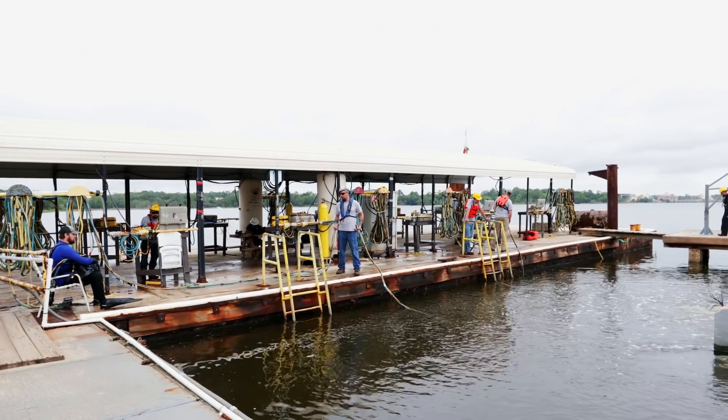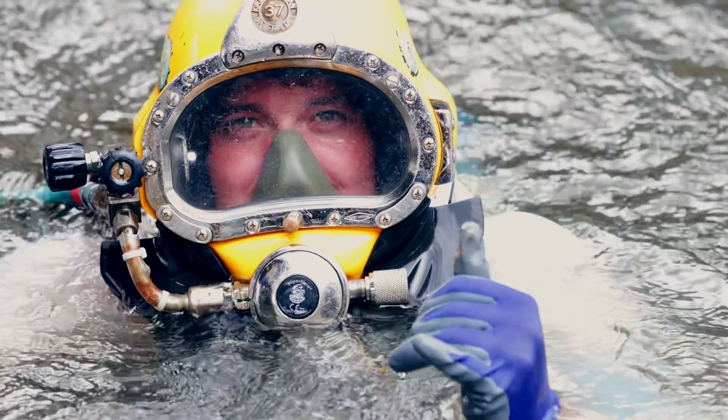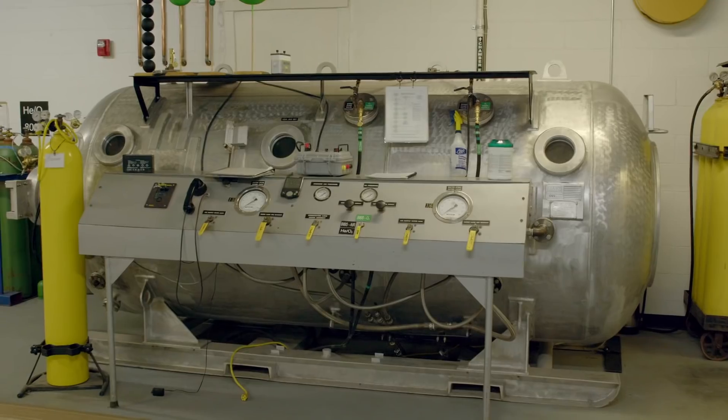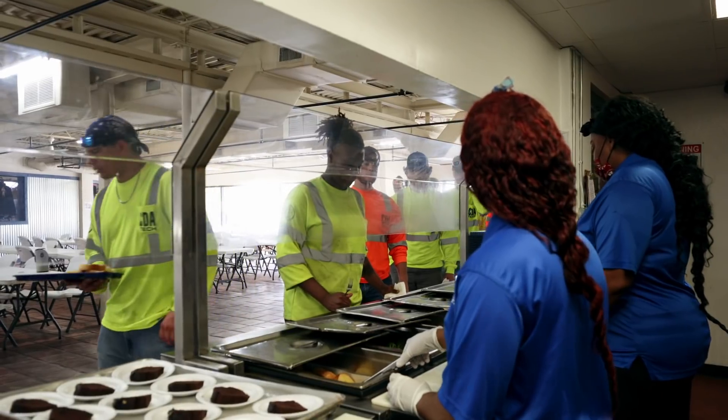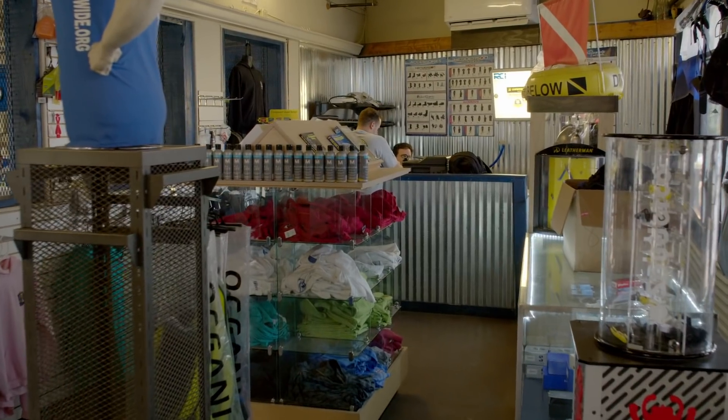Our main campus here in Jacksonville is where you'll spend your five months of training. It has over 500 feet of waterfront and five acres of property that house multiple classrooms, computer lab, hyperbaric and medical decompression facilities, cafeteria, administrative offices, student recreation room, our barrack-style dormitory, student-staff parking, and our school store.